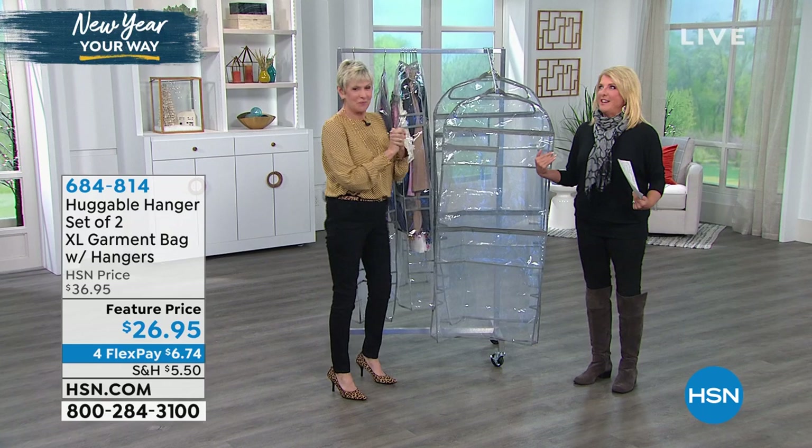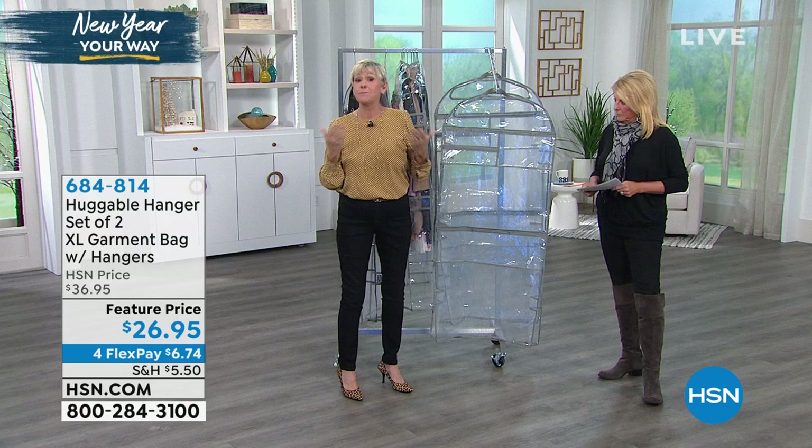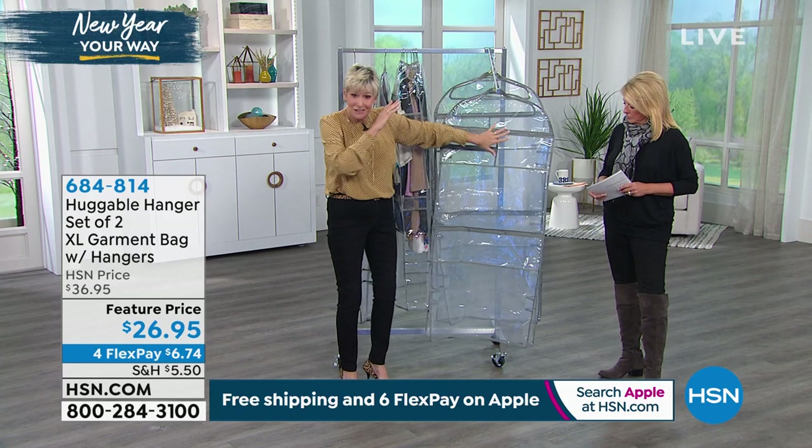Hi Deb, welcome back. Happy New Year! We're making the list, getting organized, and we have got you covered — literally covered — with two extra-large garment bags that you can put in your closet to protect your favorite garments, or pack for a trip with everything you need and take with you.